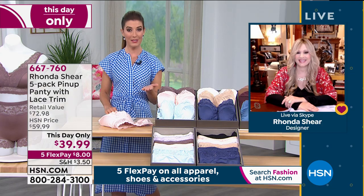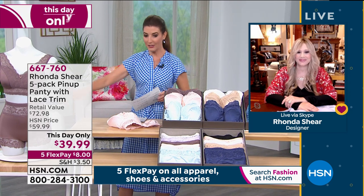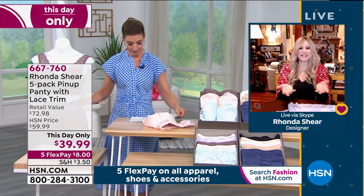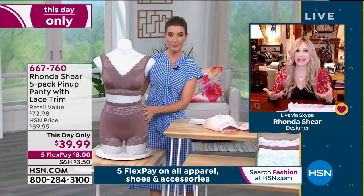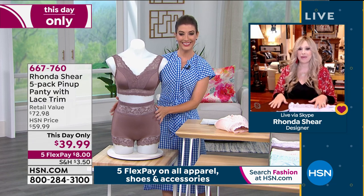You're just going to shop your bottom size on the panties — super easy, small through 3X. Let's show it on the mannequin and you can talk us through it, Rhonda. So this panty is iconic — it's my pin-up panty from my love of old Hollywood and the musicals.